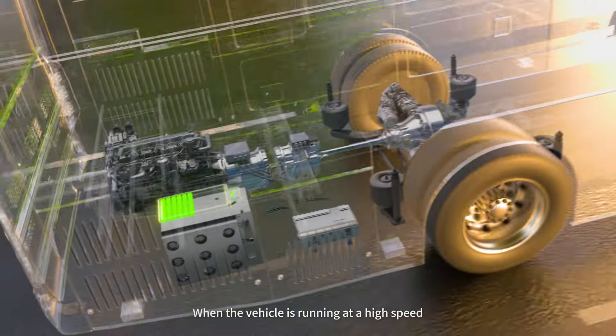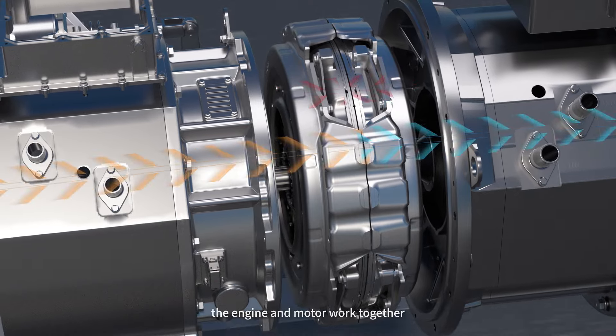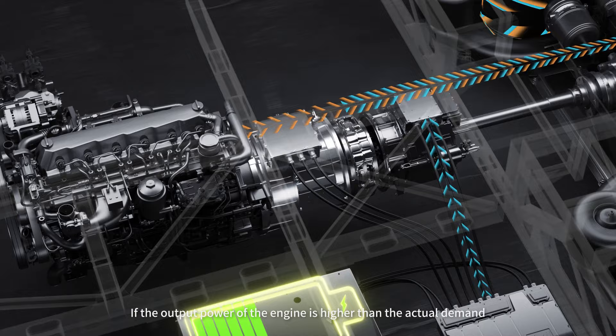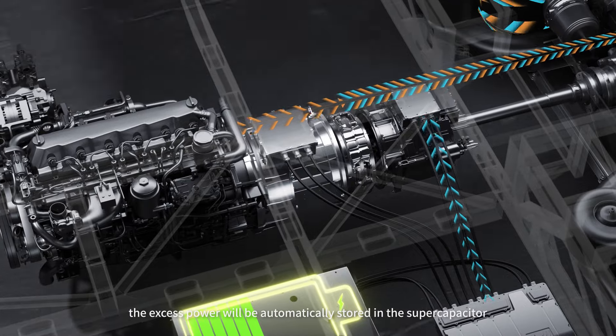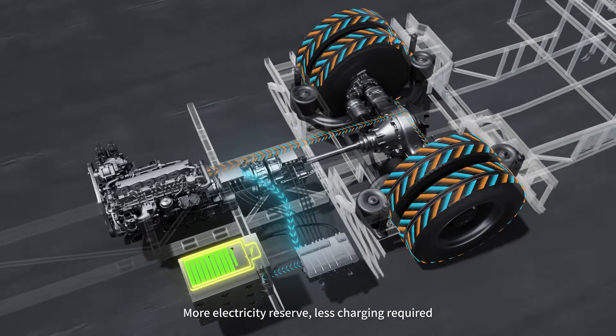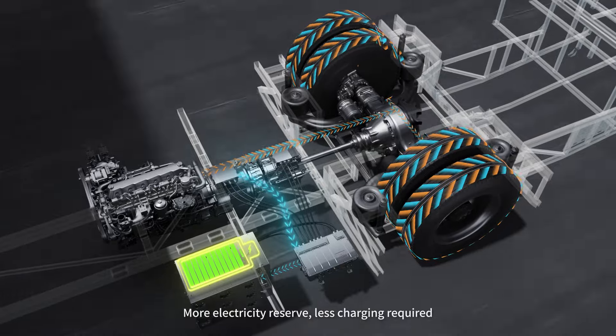When the vehicle is running at high speed, the engine and motor work together. If the output power of the engine is higher than the actual demand, the excess power will be automatically stored in the supercapacitor — more electricity reserve, less charging required.